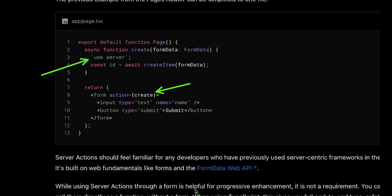Functionally, this is a remote procedure call, or RPC. In short, this provides the same type safety and functionality as TRPC does, but with a better developer experience because it's a native feature of Next.js.